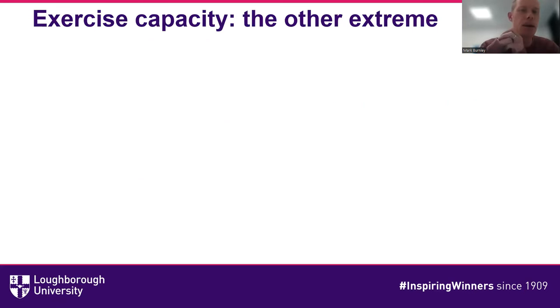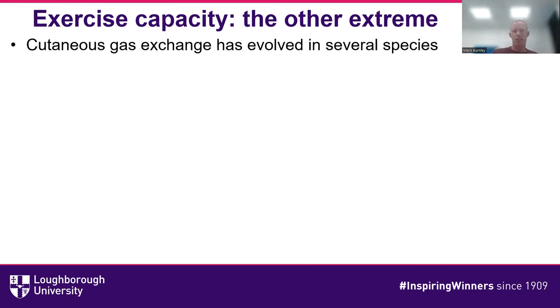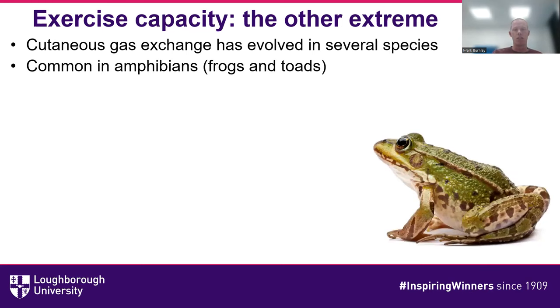Now let's think about exercise capacity from a survival-in-different-environments point of view. Bob Full, a scientist from the United States in the 1980s, did a wonderful series of studies on various creatures with interesting anatomy and physiology. We're going to start by thinking about breathing through your skin. Cutaneous gas exchange has evolved in several different species — notably amphibians, frogs, toads, and salamanders. There are a number of advantages: you don't need to evolve or maintain specialist gas exchange organs inside the body, nor the supporting structures to move air in and out of lungs.